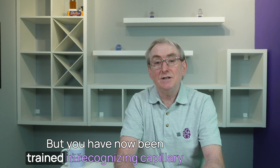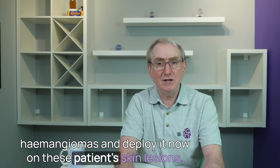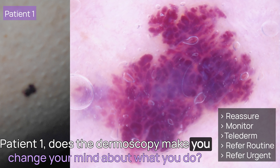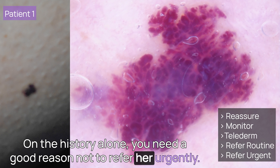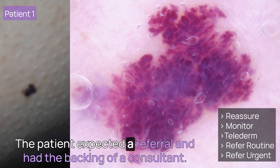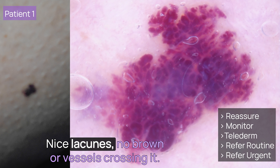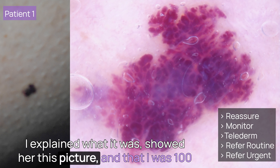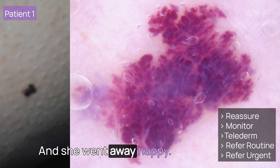You have now been trained in recognising capillary haemangiomas — deploy that knowledge now on these patient skin lesions. Patient 1: does the dermoscopy make you change your mind? On the history alone, you need a good reason not to refer her urgently — the patient expected a referral and had the backing of a consultant. But look, this is a typical capillary haemangioma: nice lacunes, no brown or vessels crossing it. I explained what it was, showed her the picture, and was 100% sure it wasn't a melanoma. She went away happy.